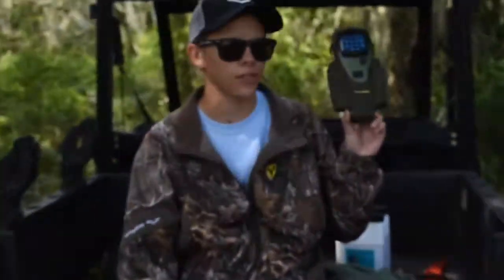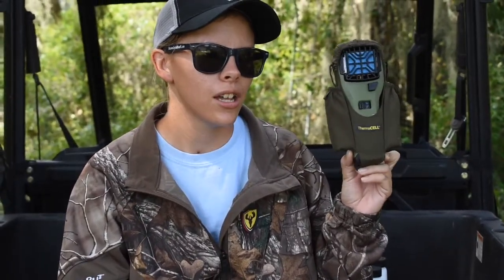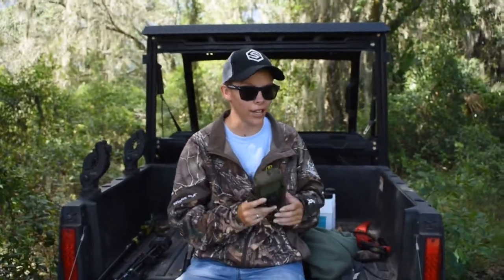Thermacell — a given. In Florida swamps, especially now in the middle of August, you will not make it through a night hunt without a Thermacell. I've tried. It doesn't work.